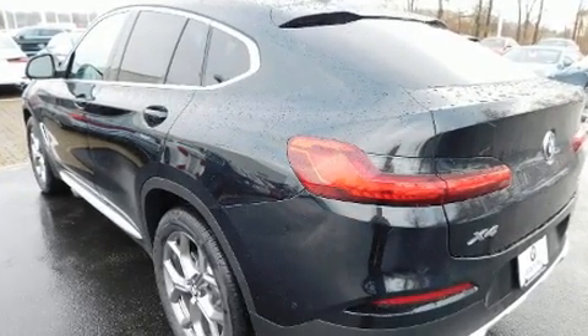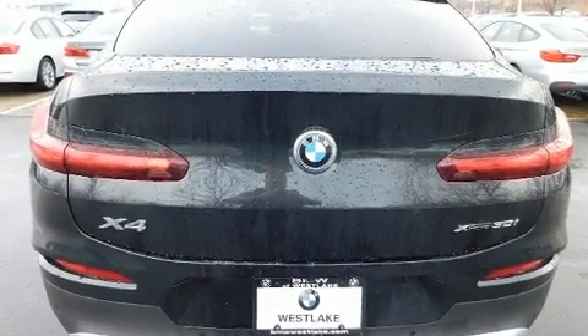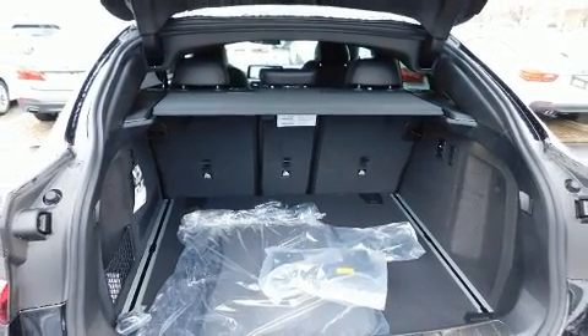BMW made sure to keep road handling and sportiness at the top of its priority list. Under the hood, you'll find a four-cylinder engine with more than 200 horsepower, and for added security, dynamic stability control supplements the drivetrain.